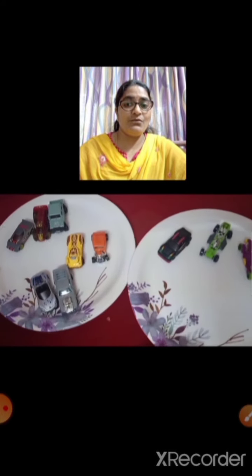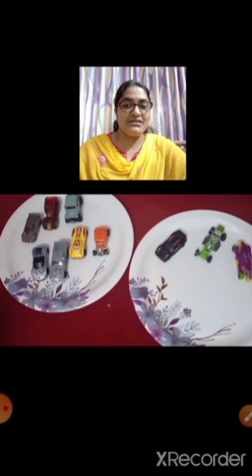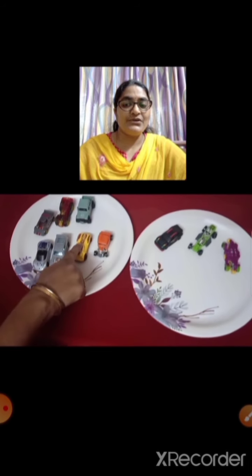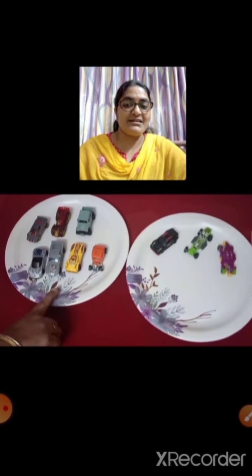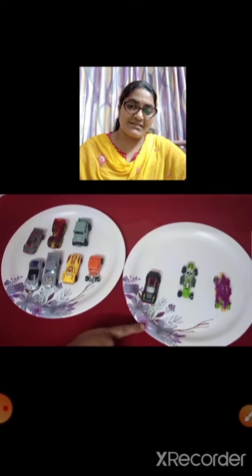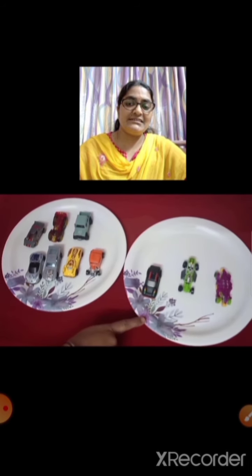Let us see the next one. We are having some cars over here — 2 sets of cars. Let us see which is more and which is less. We are going to count the cars now. 1, 2, 3, 4, 5, 6, 7. There are 7 cars in this set. And here, 1, 2, 3. There are 3 cars in this set. So this is more and this is less.